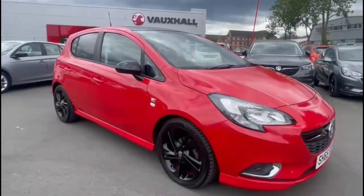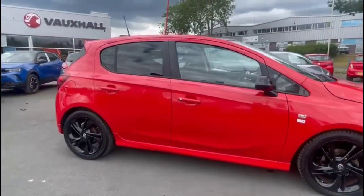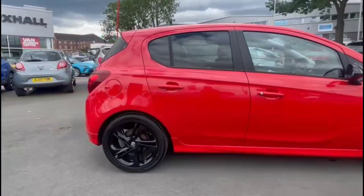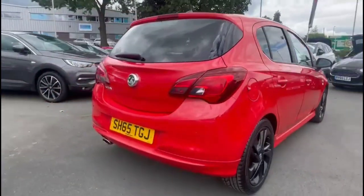Hello and welcome to Bayless Vauxhall. Today we're viewing a Vauxhall Corsa 1.4 Limited Edition 5-door. This vehicle has covered just 38,069 miles and is finished in red. It also comes with a Bayless warranty with the option to extend it to 36 months.